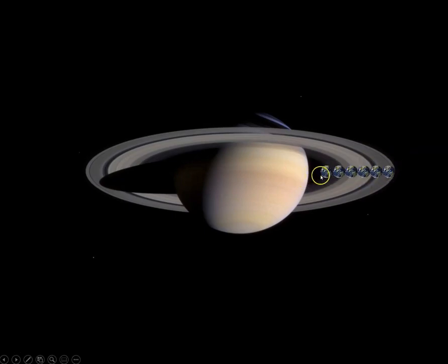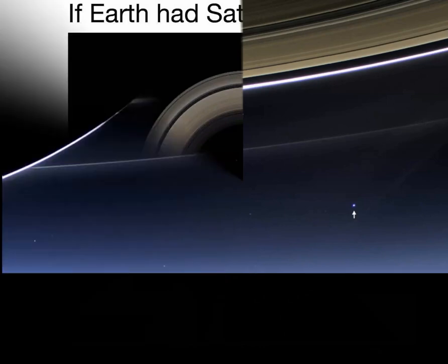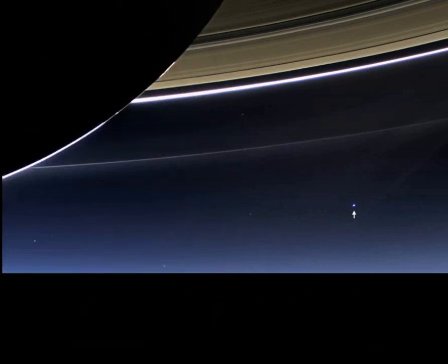Six Earths could fit within the Saturn ring system. This is how it would appear if Earth had Saturn's ring system. And flip that around — this is Earth as viewed from Saturn. This is an image from the Cassini-Huygens mission, which turned its cameras to take a picture of Earth.